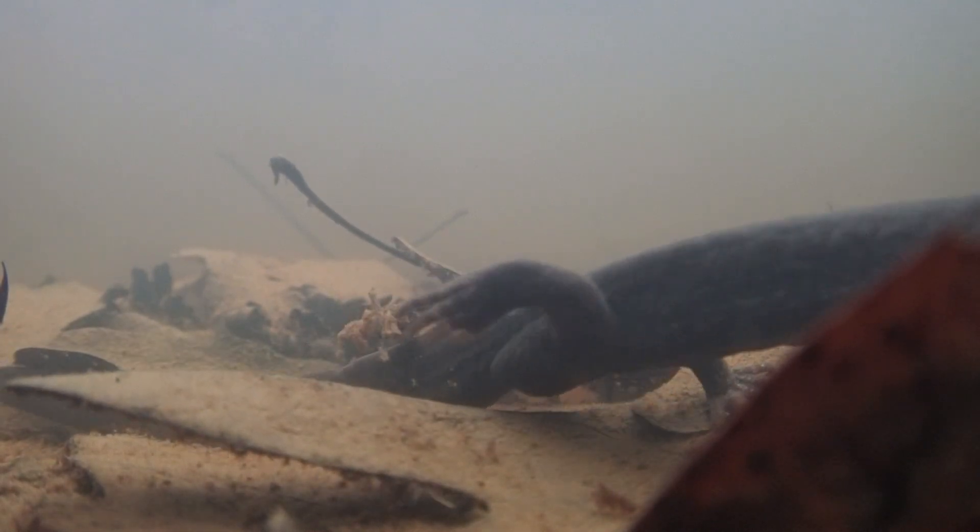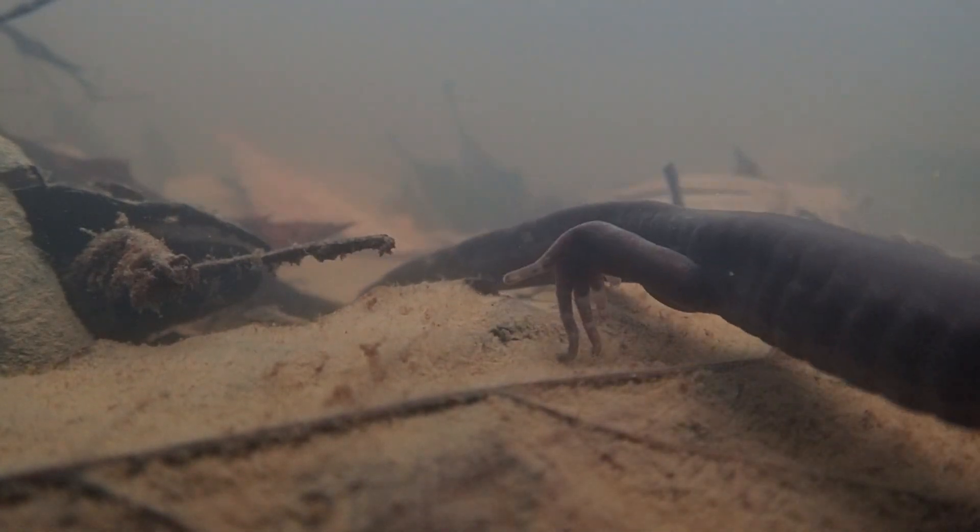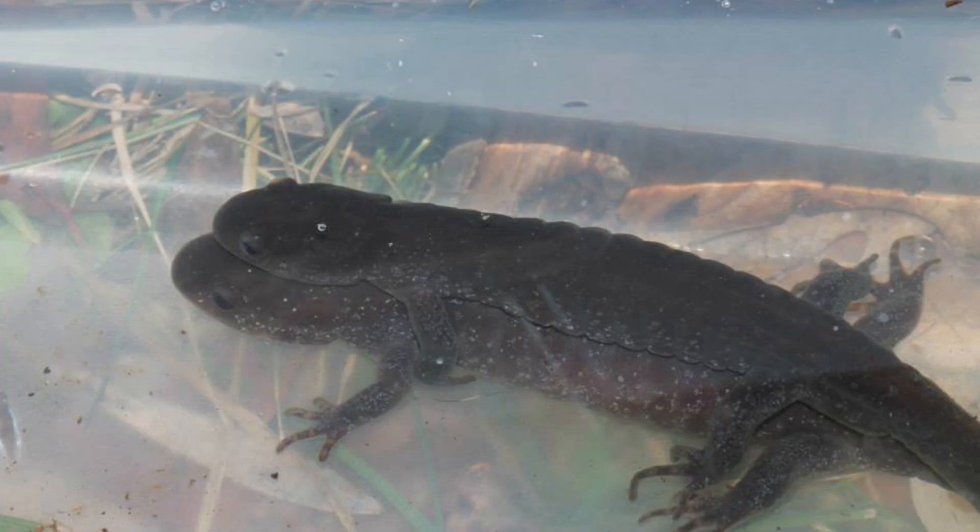Once they have arrived to the pond, the salamanders waste no time and get straight to breeding, traversing the pond floor in search of mates. Males often arrive to the ponds before the females and outnumber them. When encountering a female, a male will clasp her with his forelimbs behind hers in an embrace known as implexus.